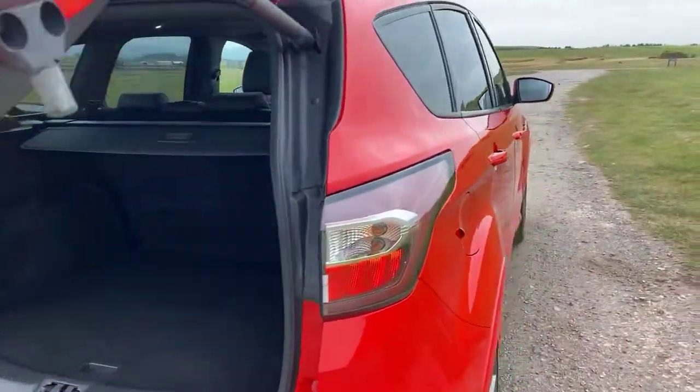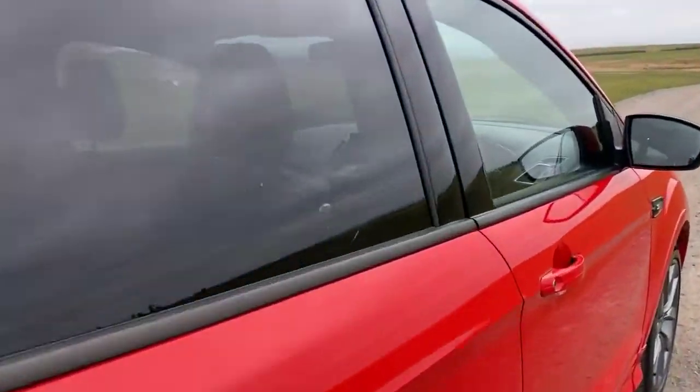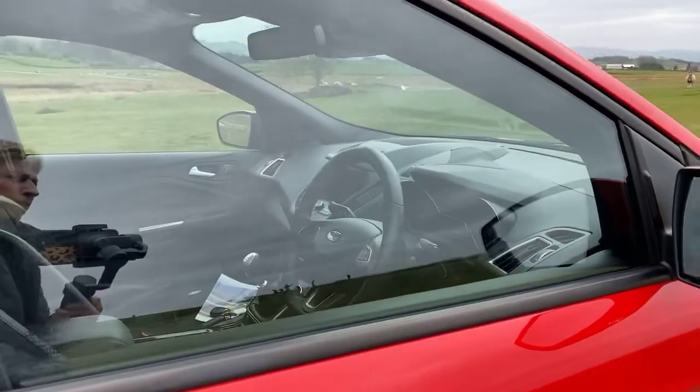This vehicle will come with one year's full free in-house warranty, fully serviced, and 2 remote control key fobs.